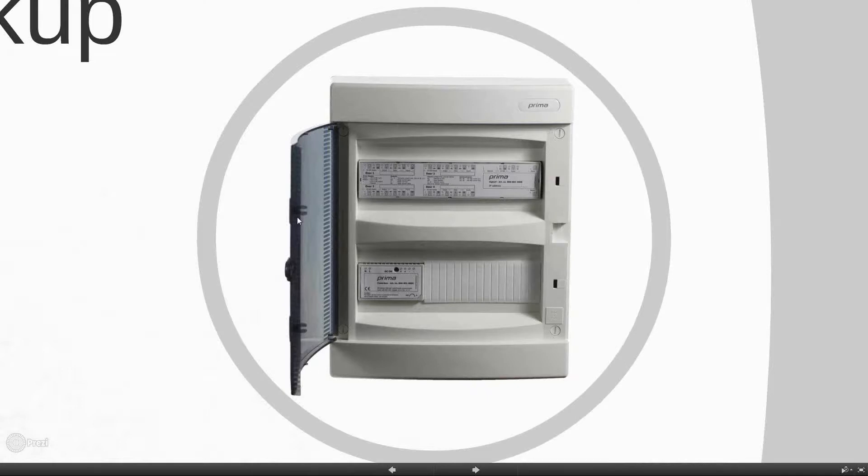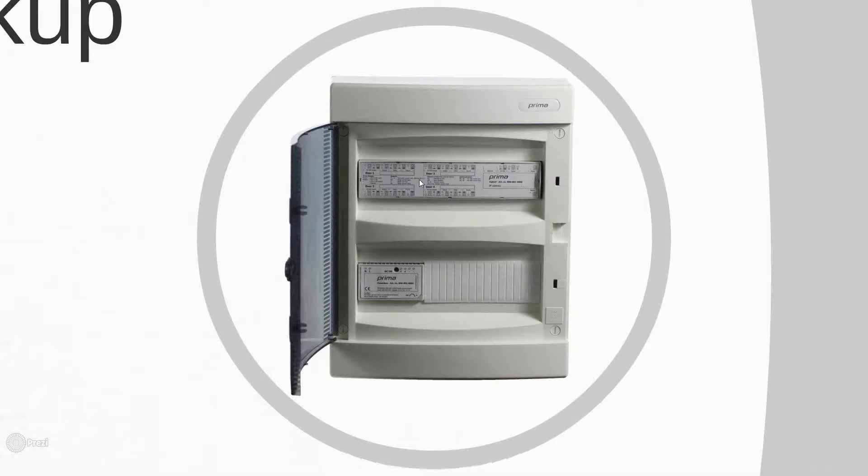In our pricing and marketing, this is the setup you receive and pay for. The price includes the central — which comes in either two doors or four doors — the power supply, a space for the battery backup, and the housing. It comes with all of those things included. The centrals come in two or four doors and can be expanded up to 1,000 doors, which you'll see is done extremely easily through the software.